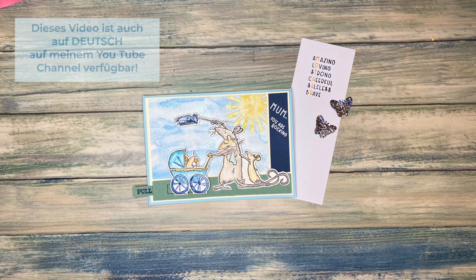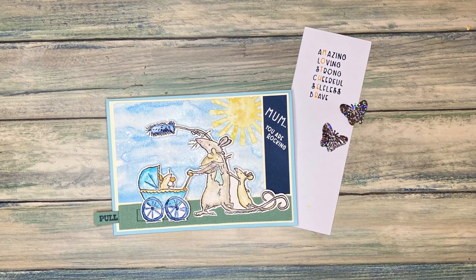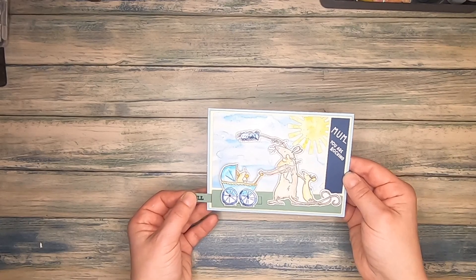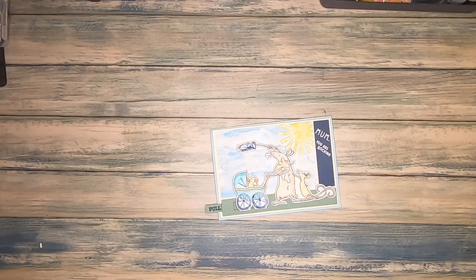Whenever I think of mothers with their babies in strollers, I think of this rocking movement they make to keep the baby calm. So when I saw this beautiful stamp set from Colorado Craft Company, there was no question — I had to turn it into an interactive card reflecting this rocking movement. And that's what we are doing today.